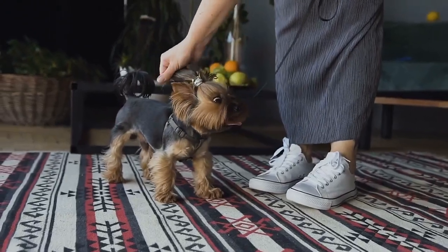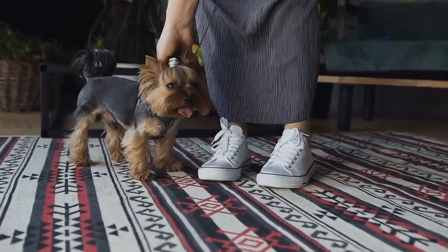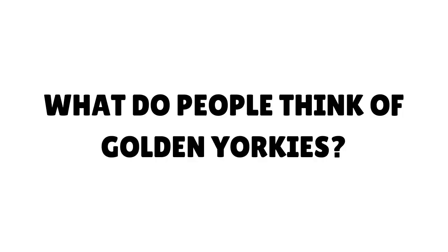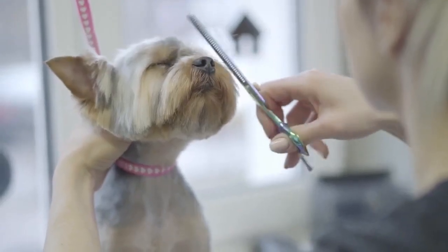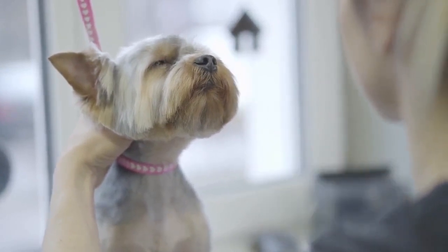However, they may still be recognized and registered with the AKC if both parents are traditional purebreds. What do people think of golden Yorkies? While most of the population certainly wouldn't turn their nose up at a blonde or golden Yorkie, their status among dog breeders and experts in the community is not always so golden.